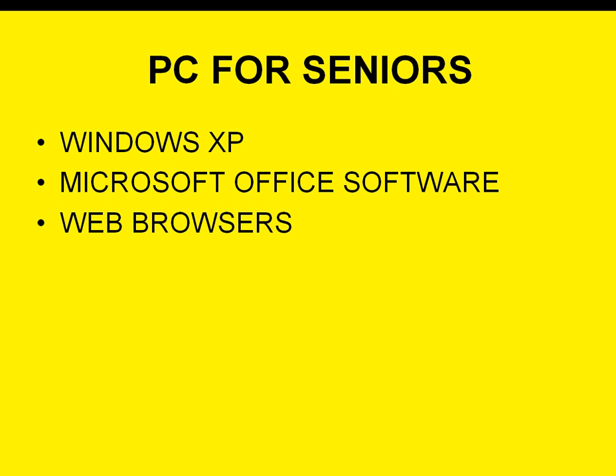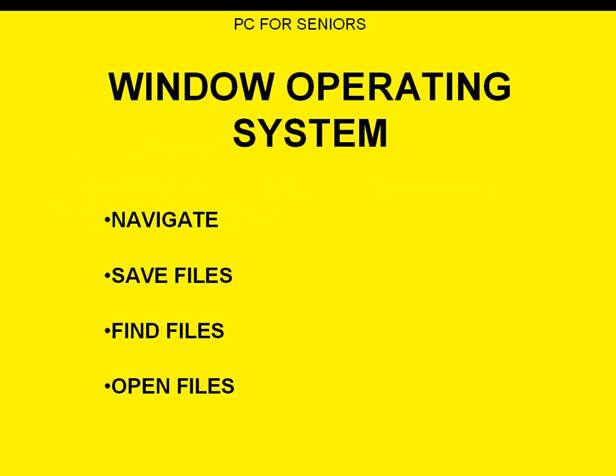So we have mom and dad who need to know what's going on — they'll call us from time to time and ask questions. So we figured we would put out a series of videos on how to use your computer. The videos coming out are going to cover Windows XP, Microsoft Office software, and web browsers. Stay tuned — we'll start with the Windows operating system in the next couple of days.